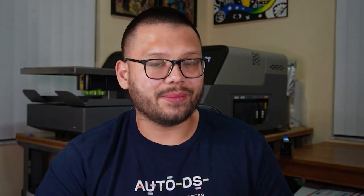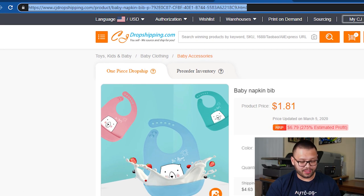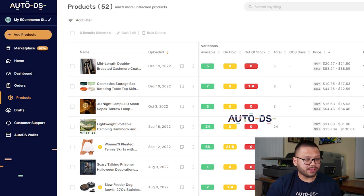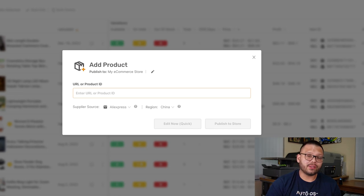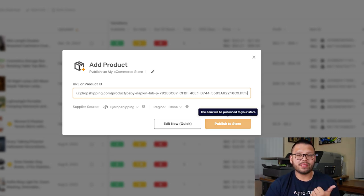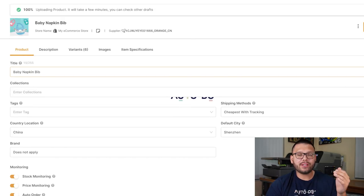Let me show you how to import a product super easily. Let's say I want to add this baby bib to my dropshipping store. First, click on the link, copy it, and then head to your AutoDS dashboard. From here, go to Add Products and choose single product or multiple products. I'll hit single product, paste the link under the URL, and notice how under supplier source it changed from AliExpress to CJ Dropshipping. Now you have the option to either publish to the store or edit now — my recommendation is to edit now so you can optimize your listing. Here you have all of the listing details to edit and optimize. AutoDS really makes the process of importing products a lot easier and a lot less time-consuming, with many other features to help you streamline and scale your business further.